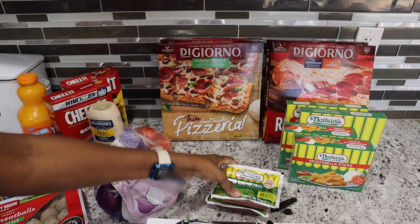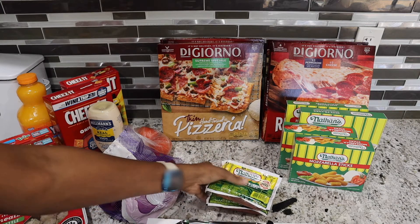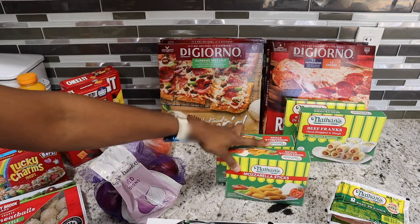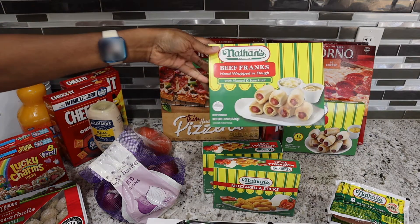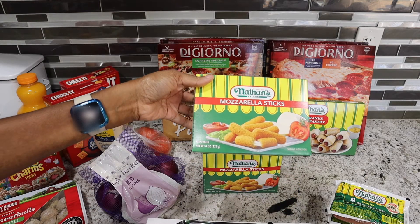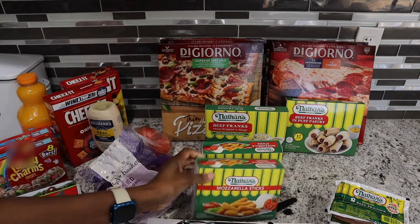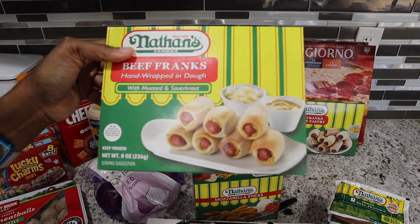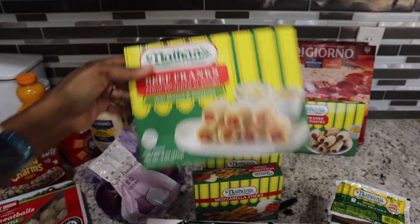The Nathan's is on sale this week for $1.99. I only got two — it's up to a limit of four with the digital coupon. I also got the mozzarella sticks and the pigs in a blanket, two of each. This is an eight ounce box, and this one is also eight ounces but it says with mustard and sauerkraut.